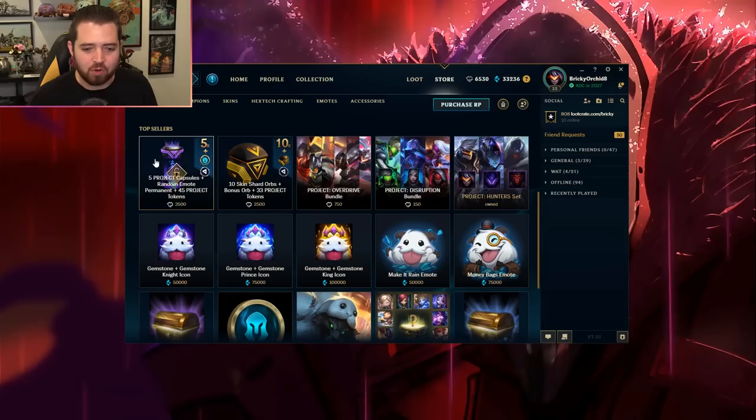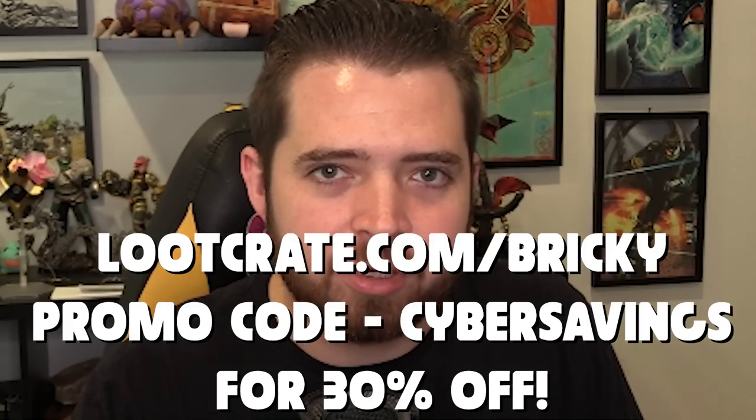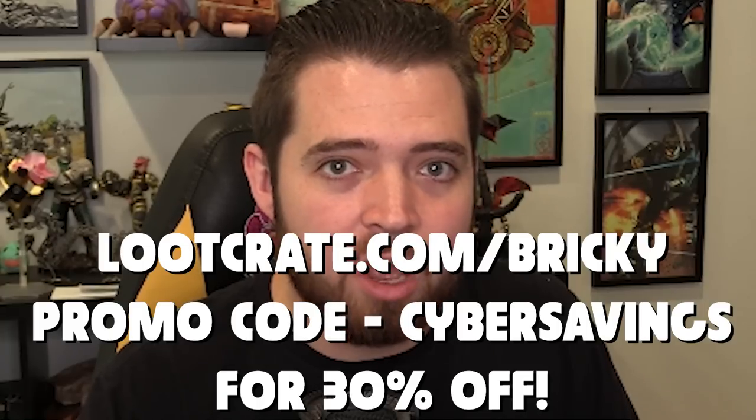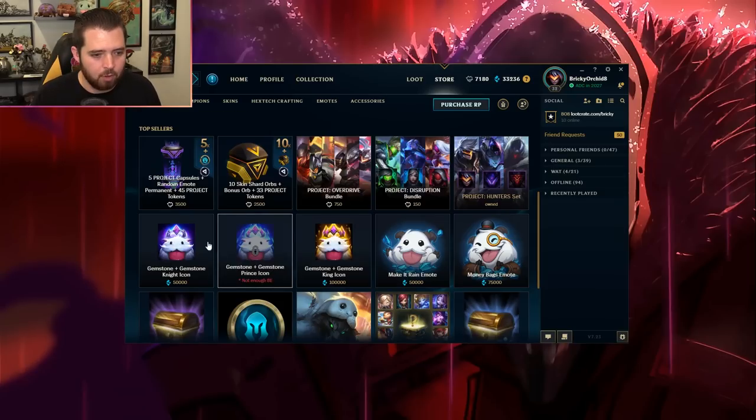I just don't have a lot of money, so you want to use a special promo code on lootcrank.com — use code 'Bricky' to save 30% off the Black Friday sale. That gets me some more money so we can do more of these unboxings.